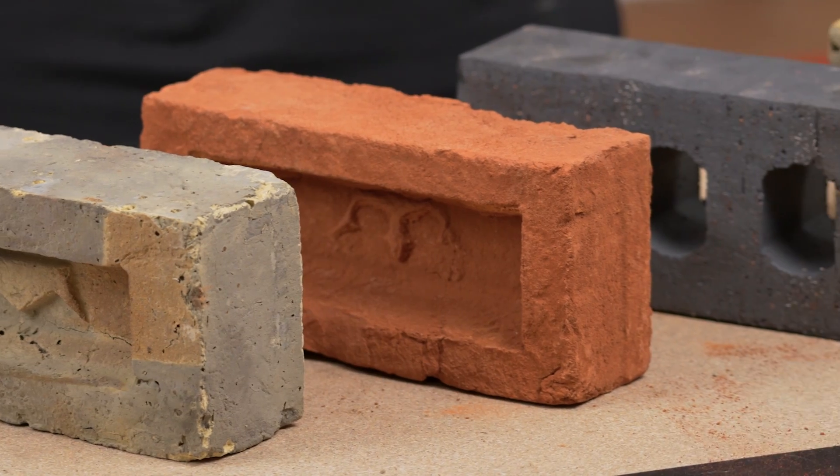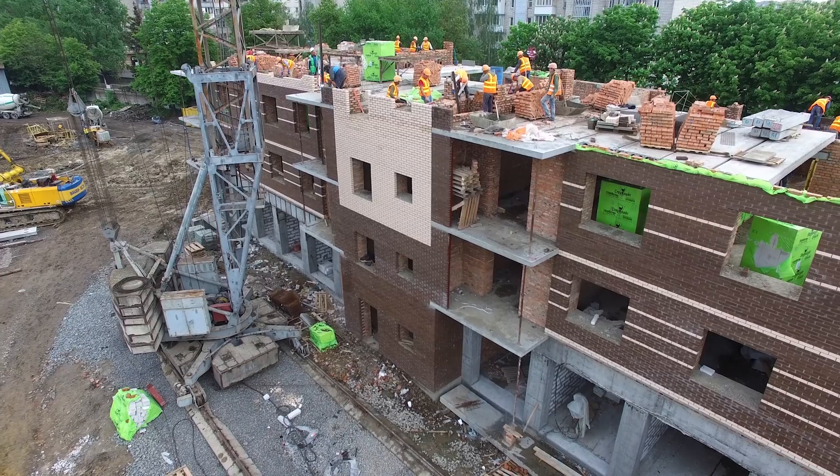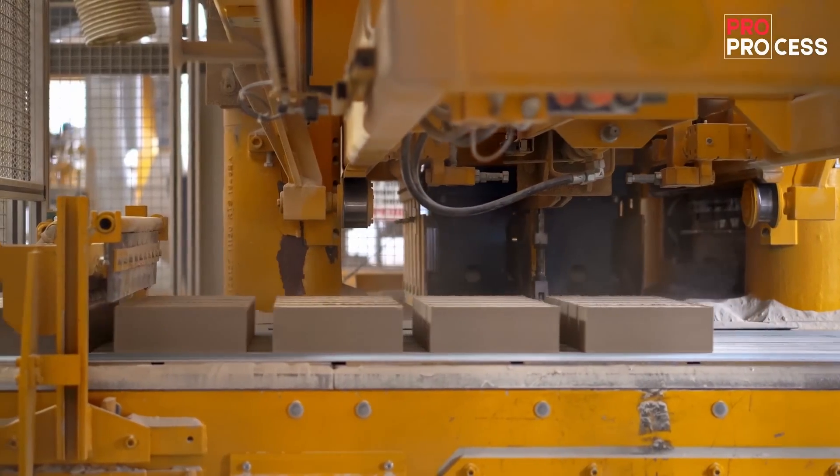Did you know that there are mainly nine types of bricks, each with their own unique characteristics and benefits? In this video, we're delving into the world of bricks and focusing on the most common types used in UK construction. We'll explore these nine types, their manufacturing processes and why they're essential in the construction trade.